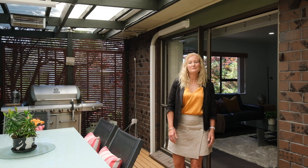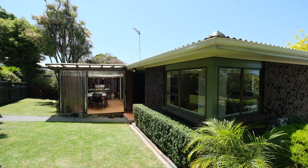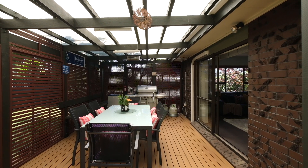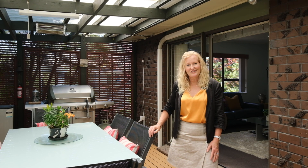Thank you for joining me for a tour of 50A Mirabooka Ave. As you can see, you've got a beautiful home, a great outdoor area, a real man's cave. Come along to the open homes this weekend or give me a call — I'd love to show you through.